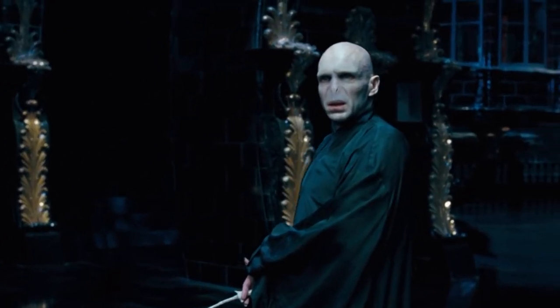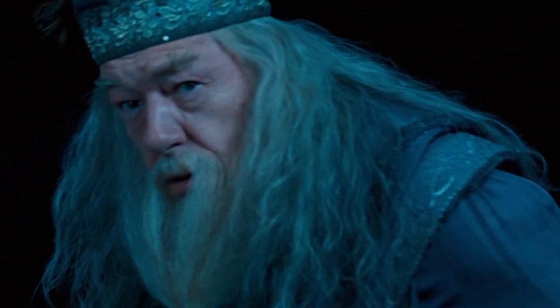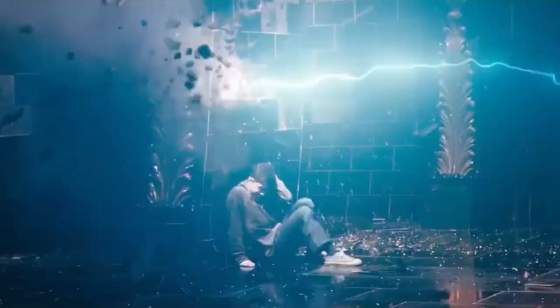In the magical Harry Potter universe, Professor Dumbledore and Lord Voldemort are two complete opposites of each other, each of them representing either good or bad. In the movies, Dumbledore does everything he can to help Harry defeat Voldemort, but in reality, they were just two actors enjoying each other's company.